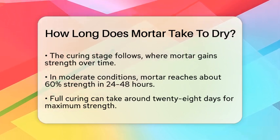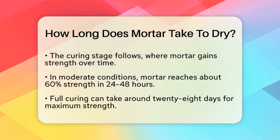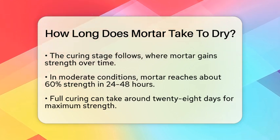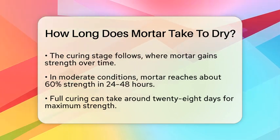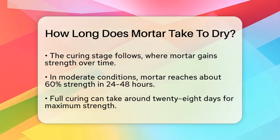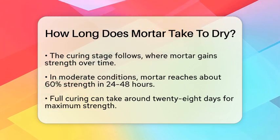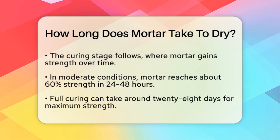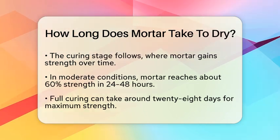Once the initial setting is complete, the mortar enters the curing stage. This is where the mortar gains strength over time. In moderate weather conditions, mortar typically reaches about 60% of its compressive strength within 24 to 48 hours. However, to achieve full curing, which is essential for maximum strength and durability, it can take around 28 days.